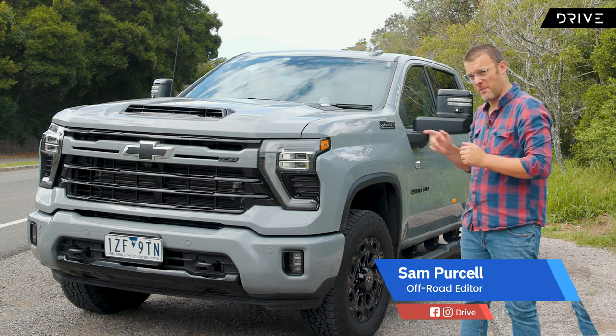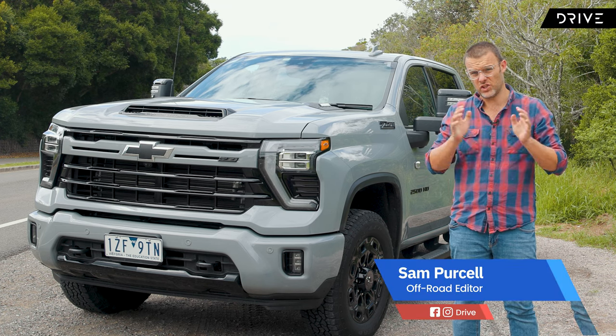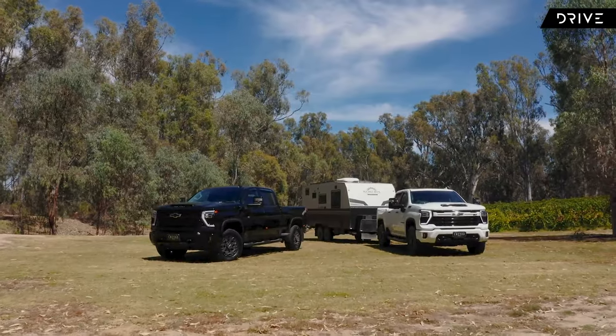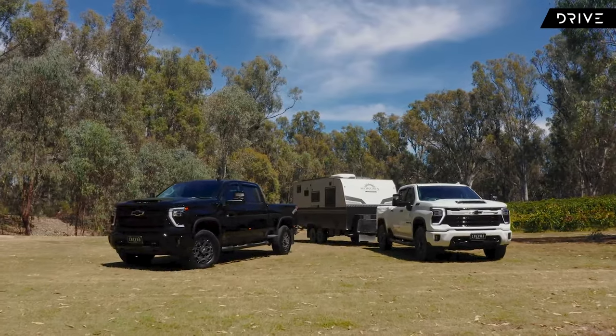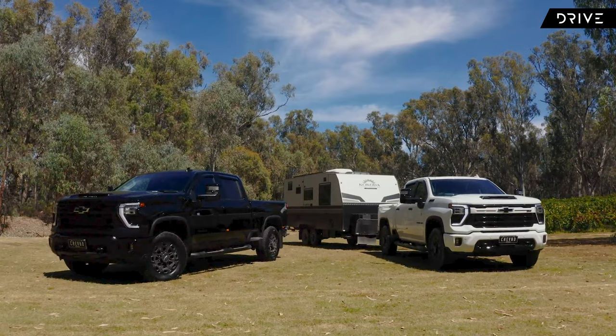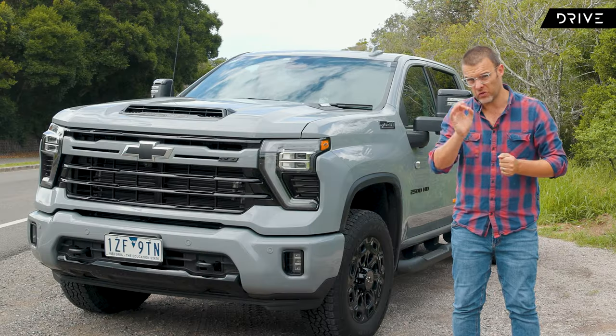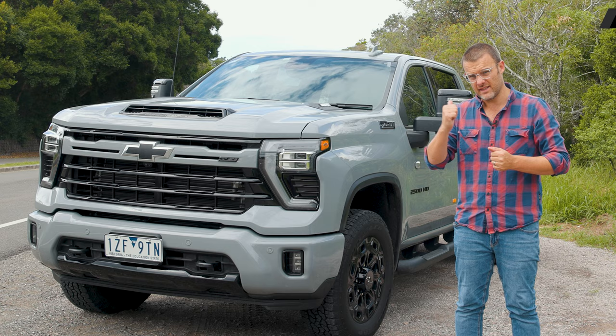If you want to go big, they don't come much larger than this. This is the Chevy Silverado HD 2500. We've got a big engine, a 10-speed Allison automatic transmission, huge payloads, huge outputs. This could be possibly the ultimate tow vehicle in Australia. Let's have a closer look.